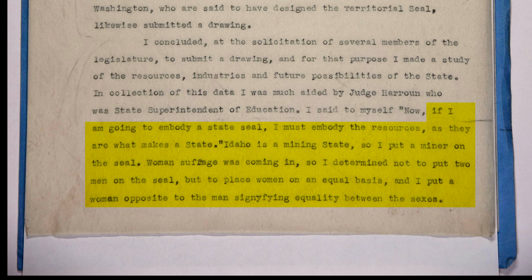In one such account, she describes the symbolism of the seal in great detail, saying: "If I am going to embody a state seal, I must embody the resources, as they are what makes a state. Idaho is a mining state, so I put a miner on the seal. Women's suffrage was coming in, so I determined not to put two men on the seal, but to place women on an equal basis. And I put a woman opposite to the man, signifying equality between the sexes."